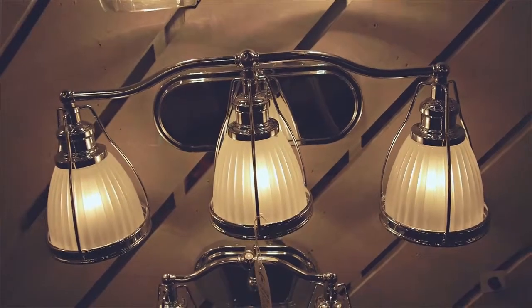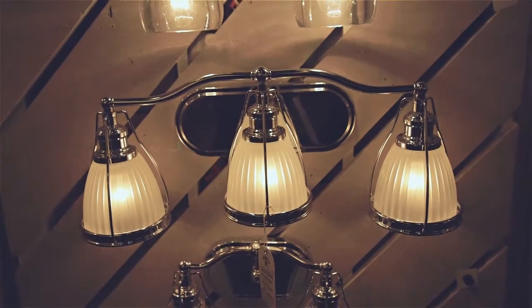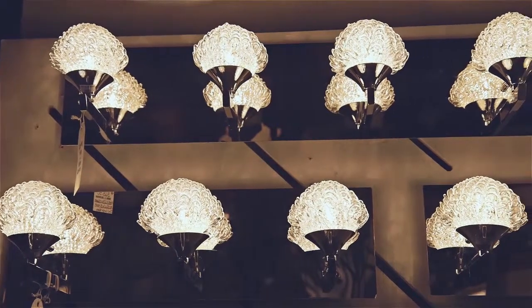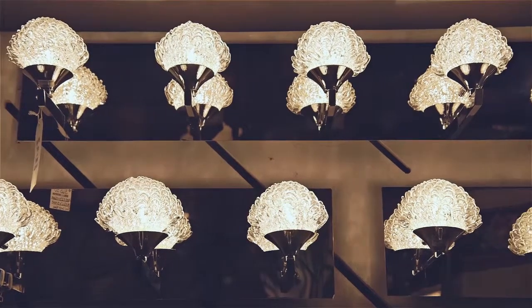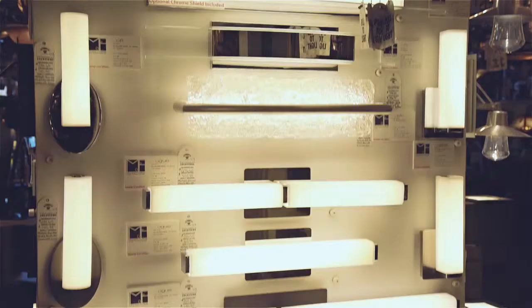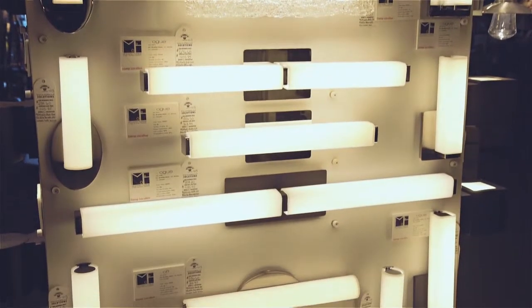We have a tremendous line of bath lighting, whether it's lighting for over your mirror or whether it's lighting on either side of your mirror. Whatever your needs are, whatever your style is, we have a huge display and most things are in stock so that you'd be able to take it home the same day. We have something for all of your needs — whatever you need, we have it there at Connecticut Lighting.